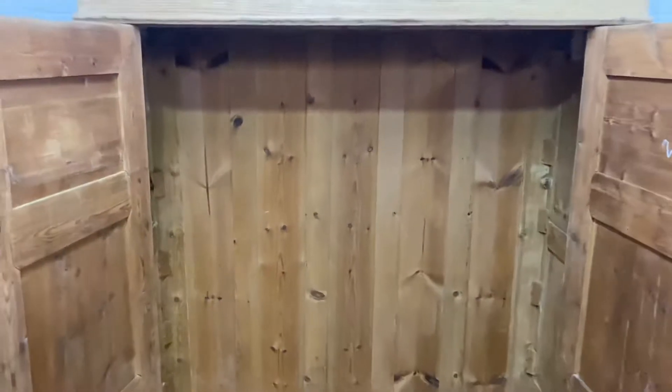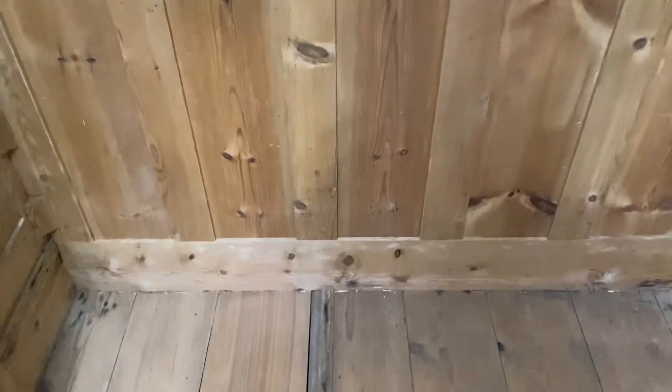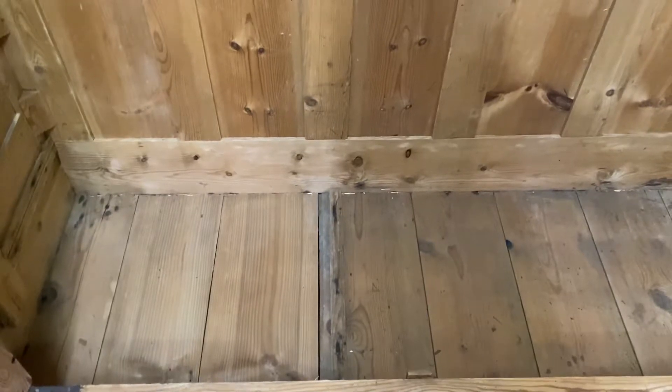This will be fitted with a new brass hanging rail, and it's certainly tall enough to be storing shoes and other bits and pieces down in the bottom.